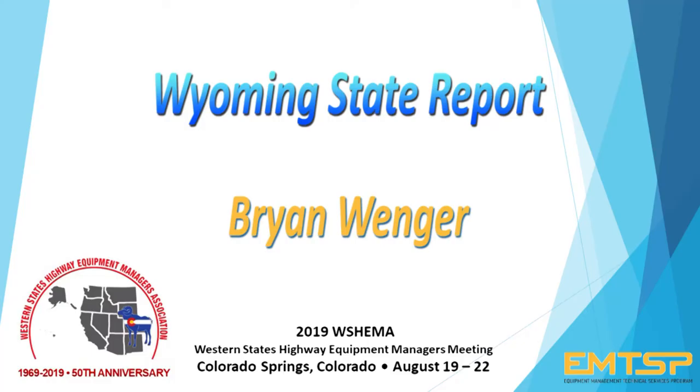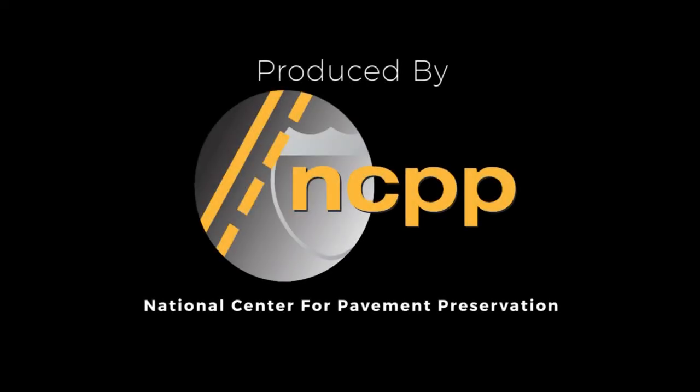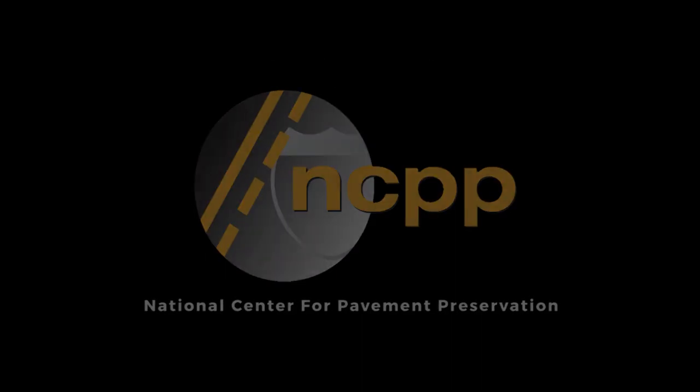All right, good job. Thank you. The preceding was produced by the National Center for Pavement Preservation. More information can be found on the web at pavementpreservation.org.